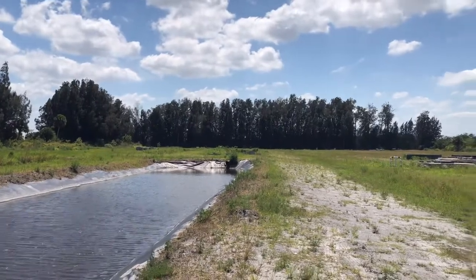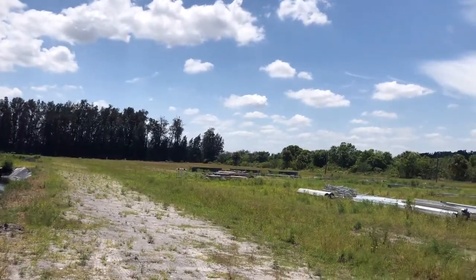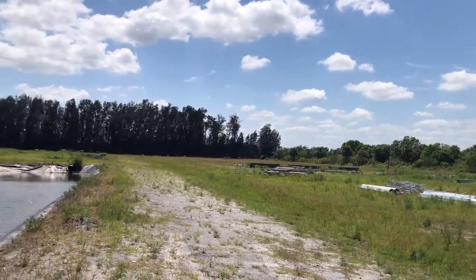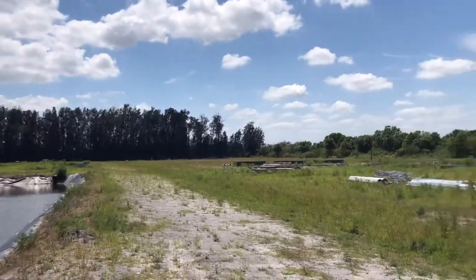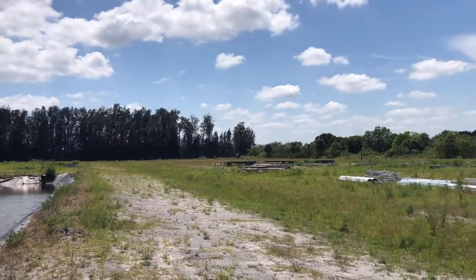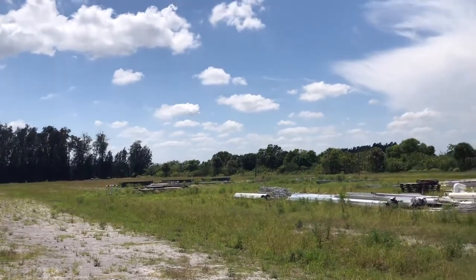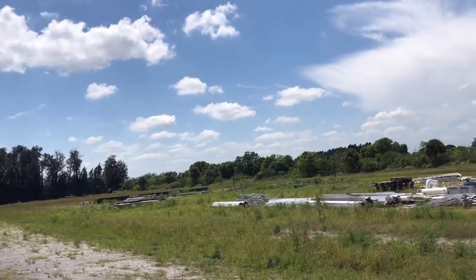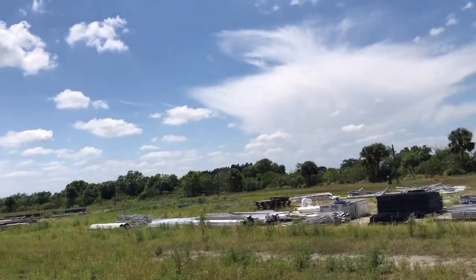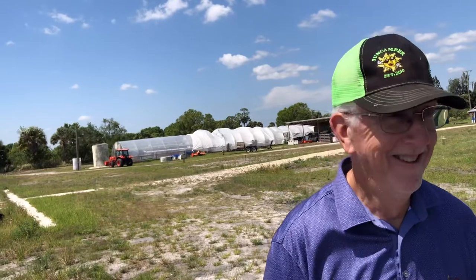The well is 1,500 feet deep and the water is about 75 degrees Fahrenheit. These rigs are just about 100 feet in front of me — that's the middle of the property. They were irrigating — this was an irrigated vegetable operation when I bought it. I changed it a little bit.